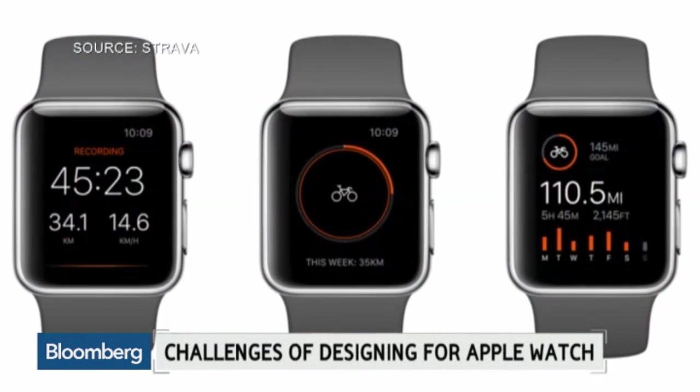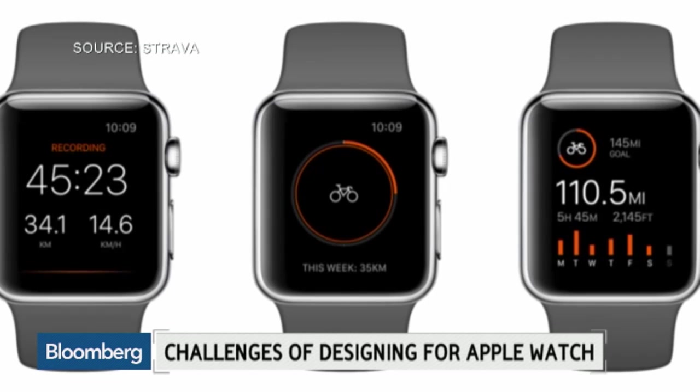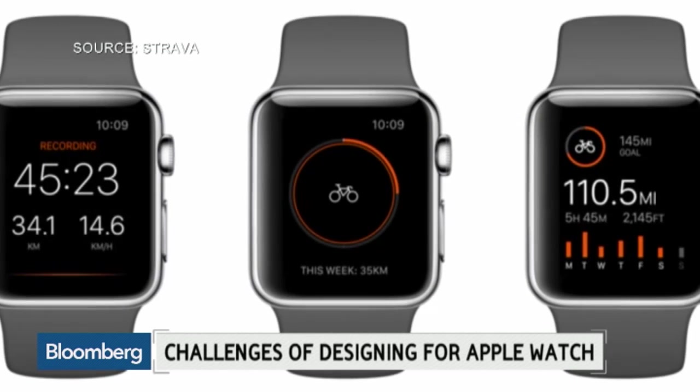Strava has been doing wearables, playing with wearables for quite some time now, starting with the Pebble, Android Wear, and a few others. And the watch was sort of this continuation of this work, and so it came with its own set of challenges.